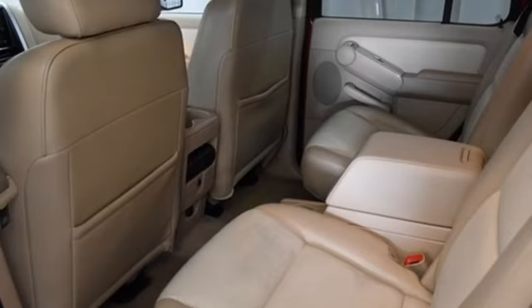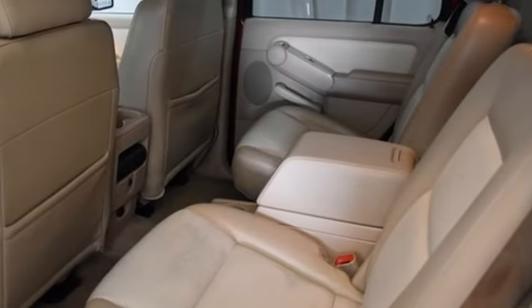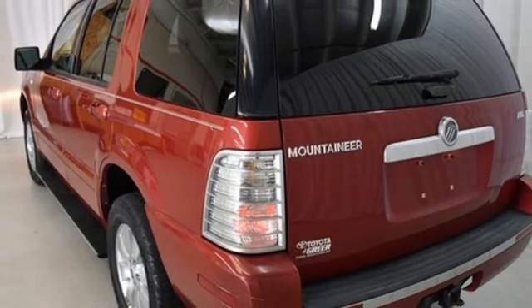For 2006, the Mountaineer gets an extreme makeover with a redesigned front grill, new tailgate, and improved shocks.